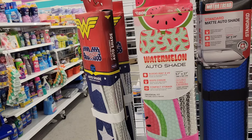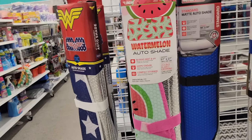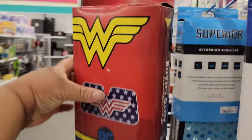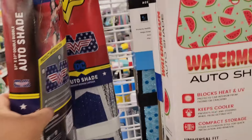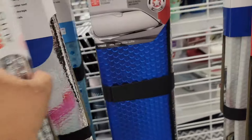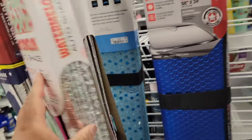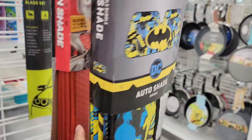You got some auto shades for your car — you got a watermelon and a Wonder Woman. Is this Wonder Woman? Wonder Woman, $8. $7 for the watermelon. And then you got Batman for $8.